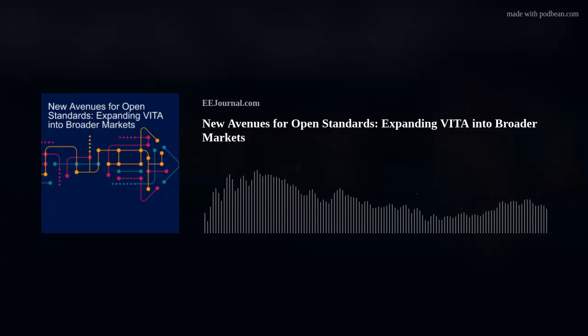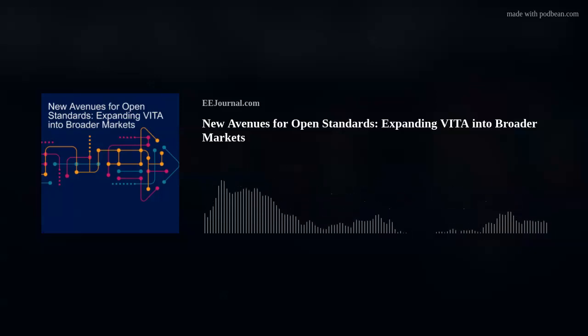There are things that go across multiple different industries. In fact, Vita itself grew out of old Eurocard form factors. This concept isn't new. It isn't something we have to go explain to people — boards going into a backplane in some sort of box. It's been in other industries for quite a while. It's not something that's unique to defense.